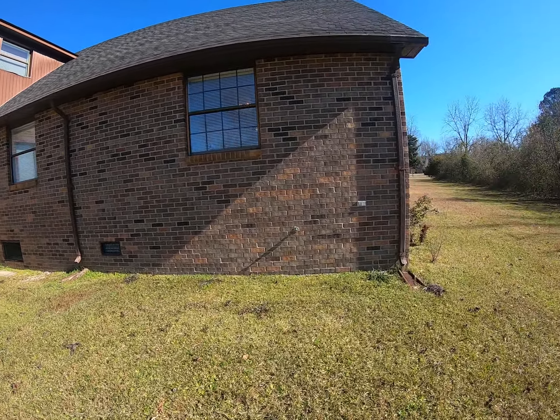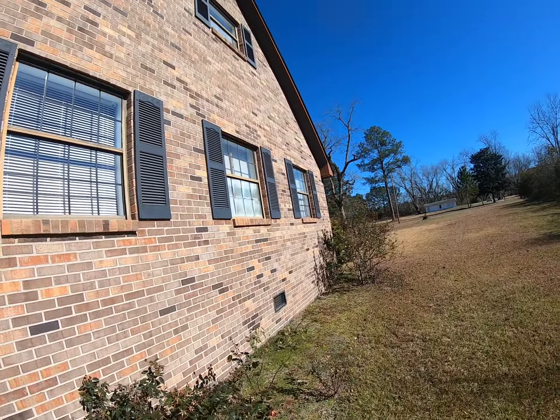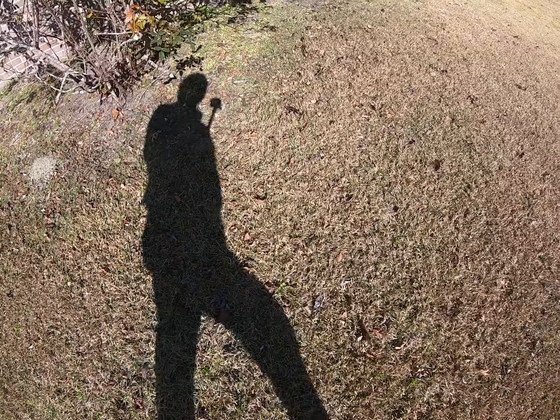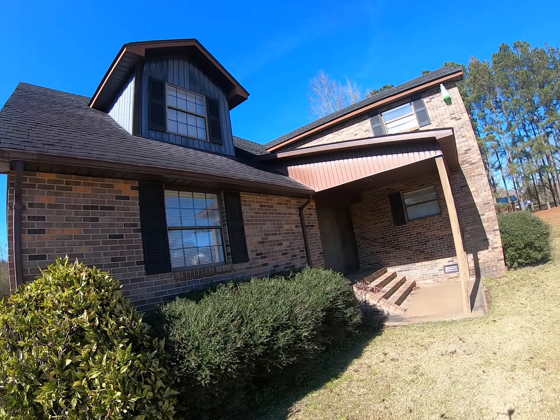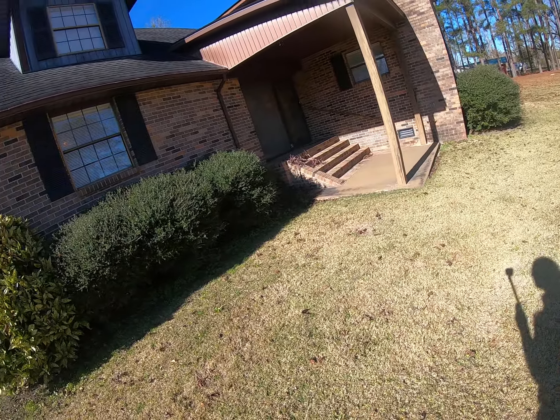Carport on the back. Again, the woods back here behind it belong to the house. Back entrance. Plenty of room where you can come in the carport and get out without getting wet. Plenty of windows on the back side.